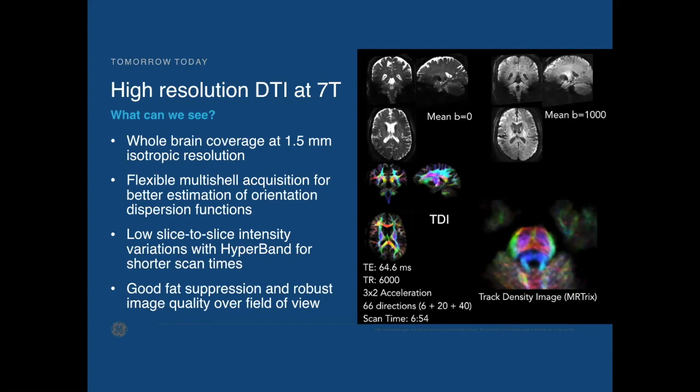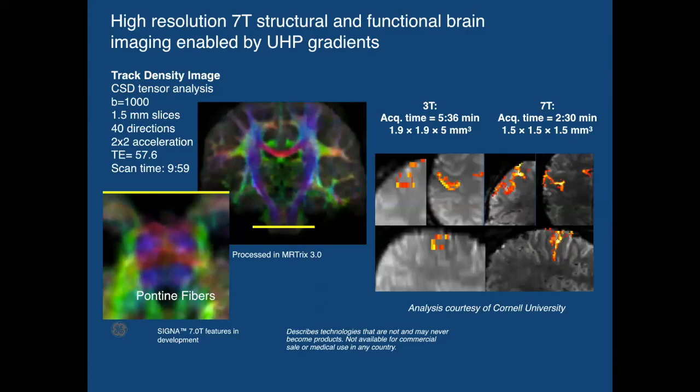You can process this with MR tricks to pull out a track density image and get some amazing detail within the pons. Working with Cornell University on the first complete system installation, they took a motor task used for surgical planning from a typical subject at 3T, ran the same protocol with higher spatial resolution, and in less than half the acquisition time we're getting much better localization and much sharper acquisition.